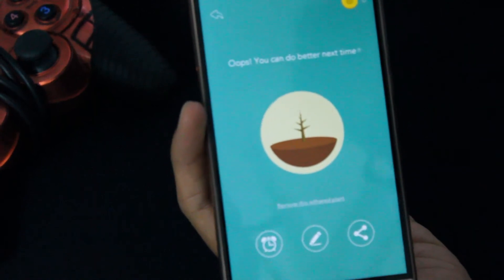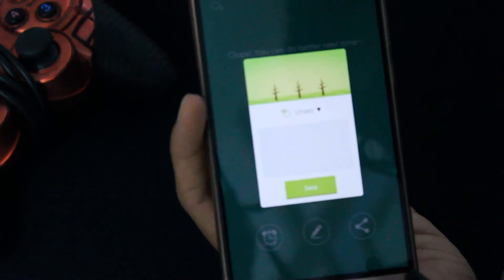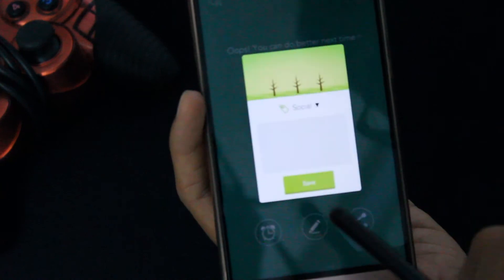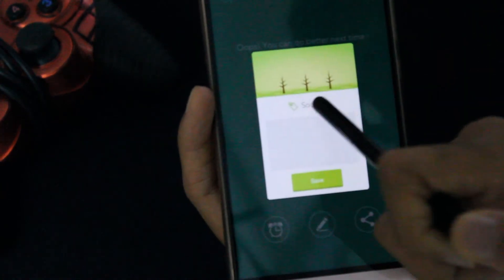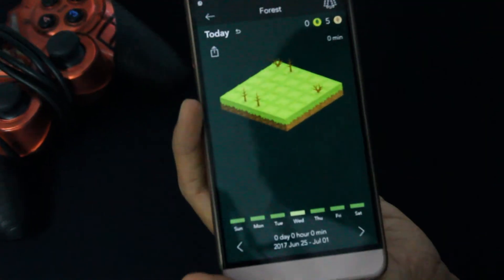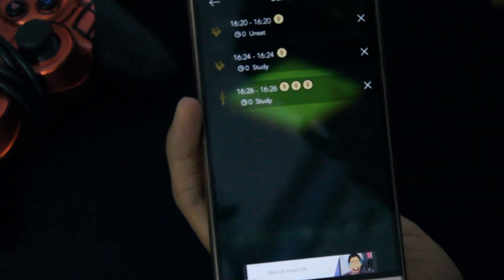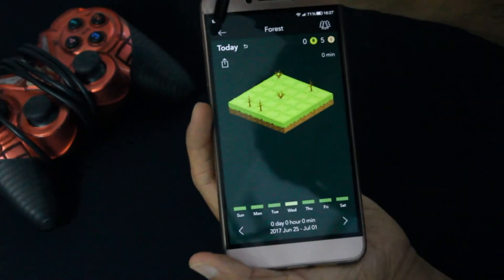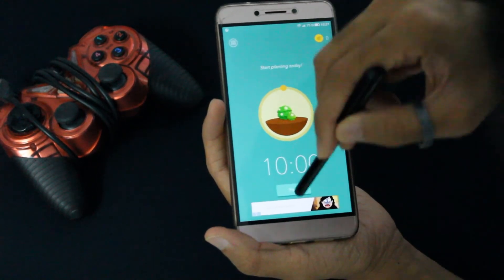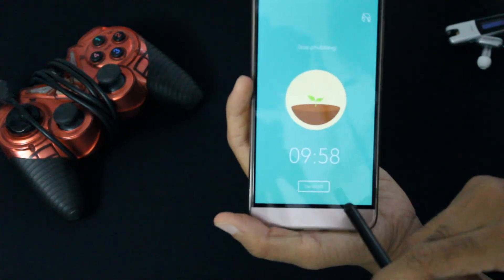They try to guilt you into not using your phone. And once the tree dies, you can even rename it to see what task you failed at, so you can keep a tab of what things you really need to focus on. Apart from that, you can also look at your entire forest to get a history of where you succeeded and where you failed. Not the smartest of apps, but maybe the guilt factor is what keeps you away from using your phone.